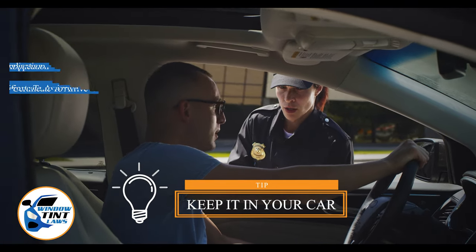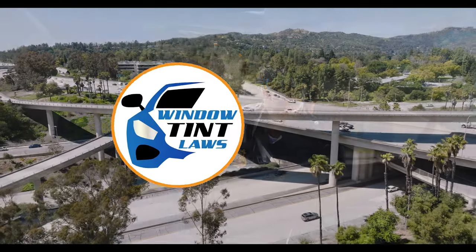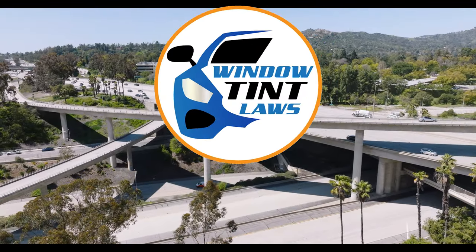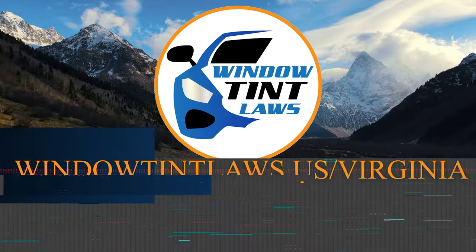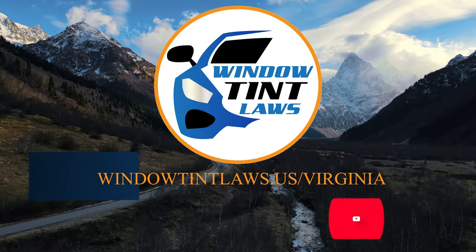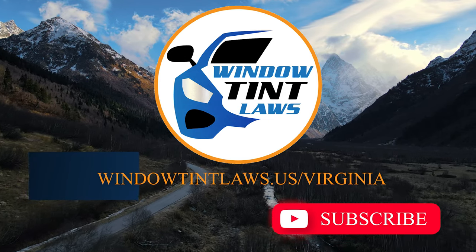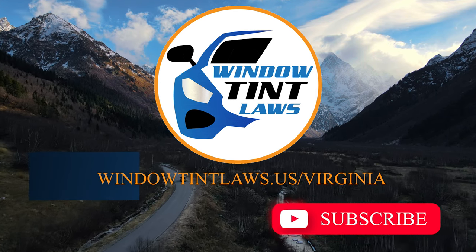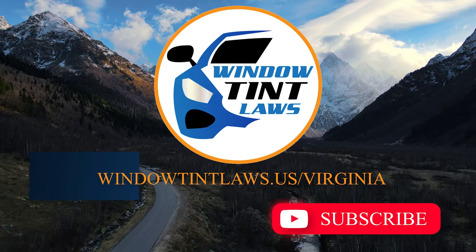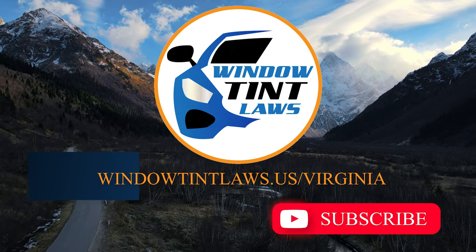This concludes our guide on obtaining a medical window tint exemption in Virginia. This exemption plays a crucial role in maintaining your comfort and health while adhering to state regulations. For additional tips and guides on navigating Virginia's legal landscape, subscribe to our channel and activate notifications. Thank you for watching. Visit our website for more information and feel free to contact us with any questions or topics you'd like us to explore.